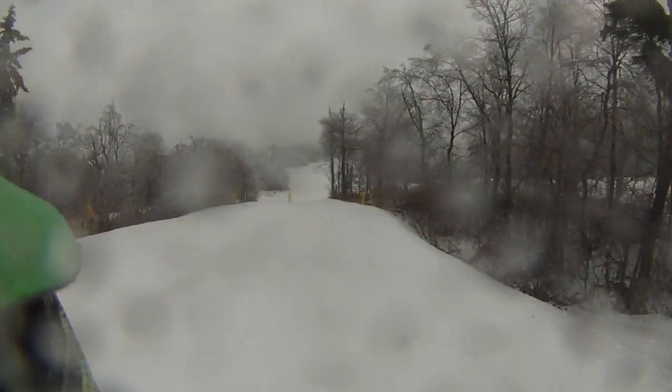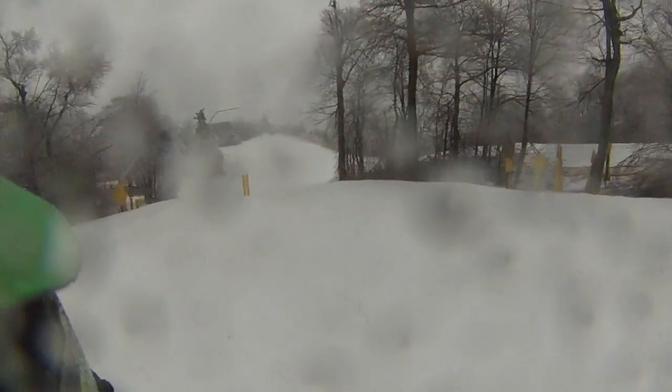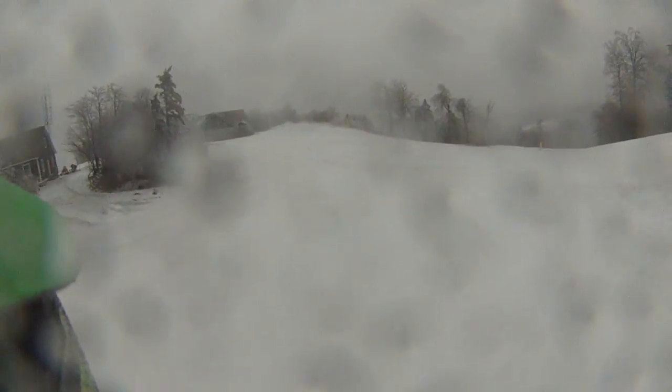We had rough conditions this weekend, but you know what? This is not bad. It's sore — we're not frozen solid. Now up top, it will be that way up top.